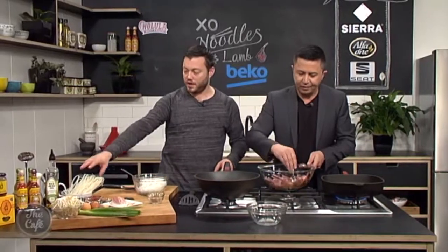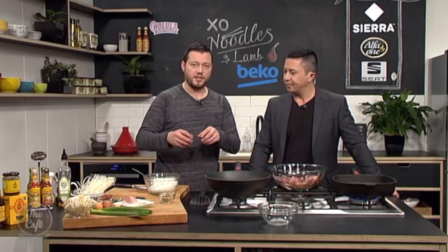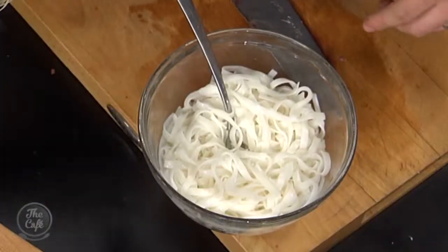I've got our noodles — rice noodles. You can get them dried; you can get fresh ones if you prefer. Just cook them until they're nice and soft, drain them off, and rinse them under cold water to cool them down and get that excess starch off. That's what I've got in here, and now we're going to marinate these noodles.